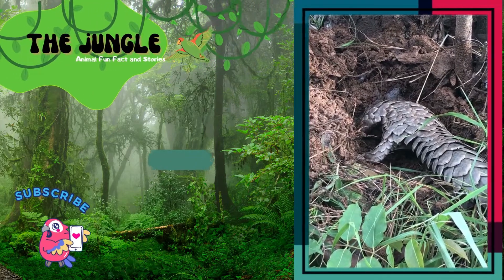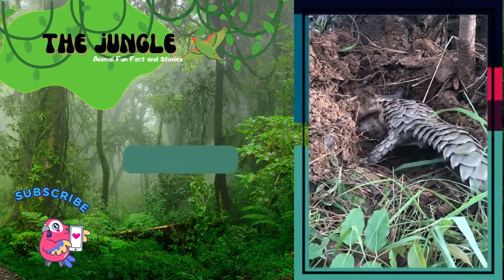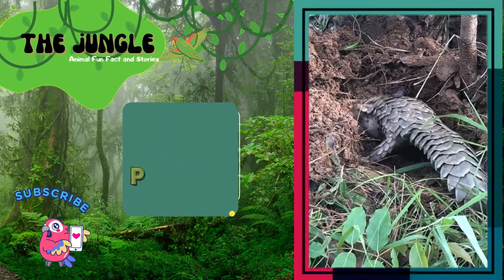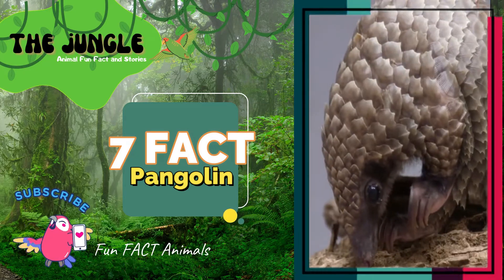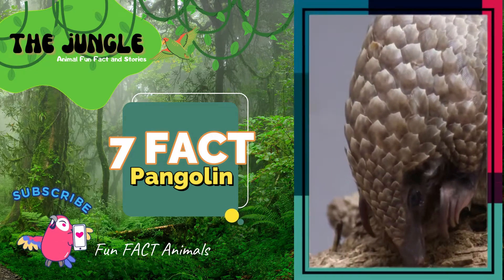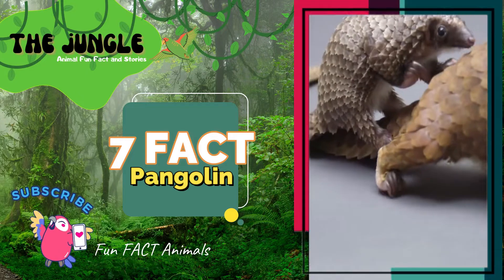Solitary, nocturnal, and coated in plate-like scales, the pangolin is known as the Haskali anteater because of its appearance. They can be found in forests and savannas all over Africa, Asia, and the Middle East.